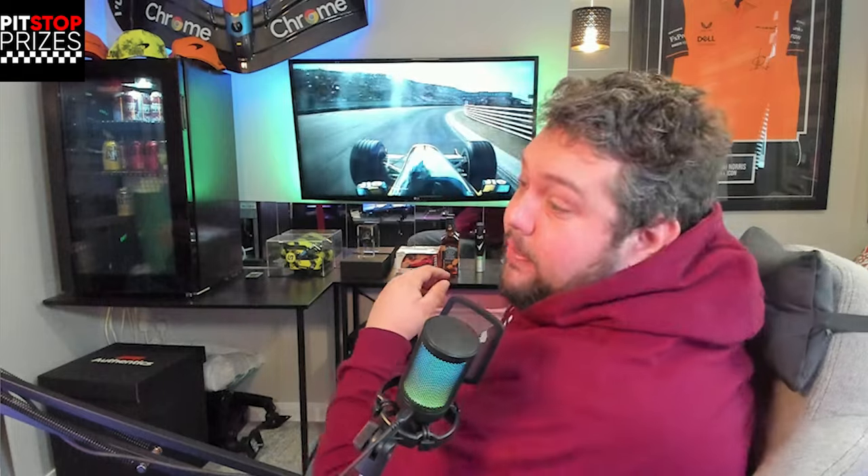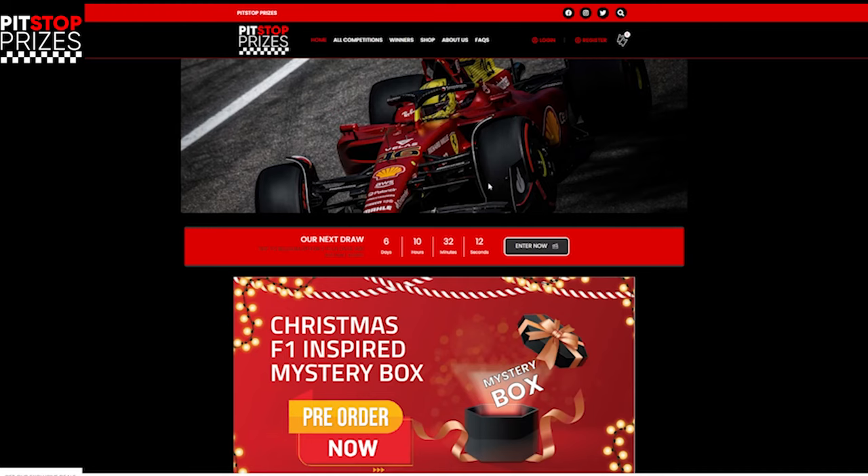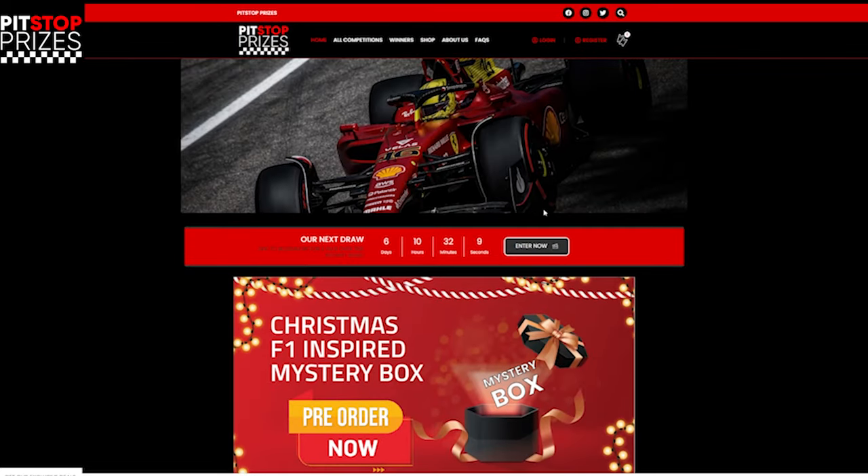I'm about to open up the box, so I'm already very excited. I've got a Lando Norris helmet and a Lando Norris Formula One wing over there — not real, but good nonetheless. I've got hats, and a proper McLaren top signed by Lando Norris himself that cost me £400. I've got some photo frames too. Anyway, let's get this box open. Big shout out to Pit Stop Prizes who sent the box out — go check them out, they've got lots of stuff on their website.